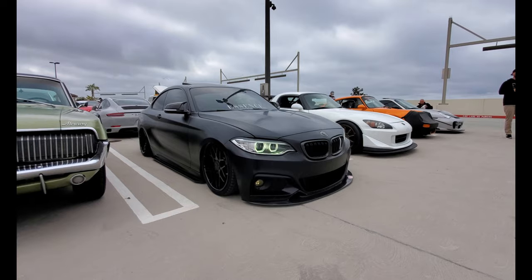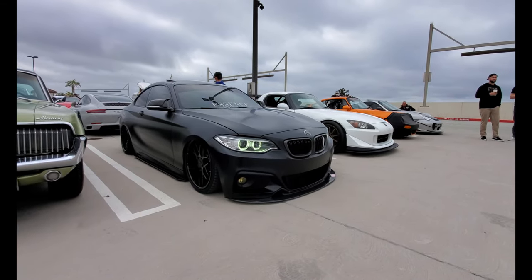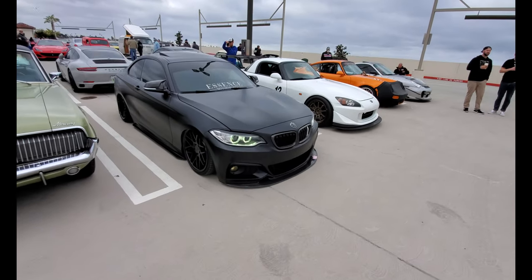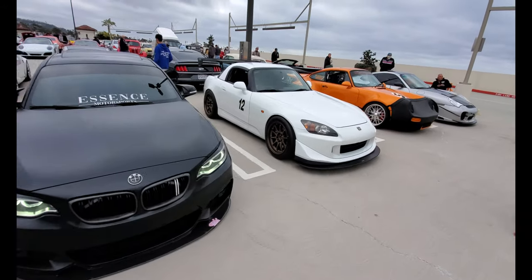This is one slammed BMW. You can tell it's definitely on airbags because there's no way it can drive that low. It can't be towed either — that's the cool thing about having airbags. That's a 2000.